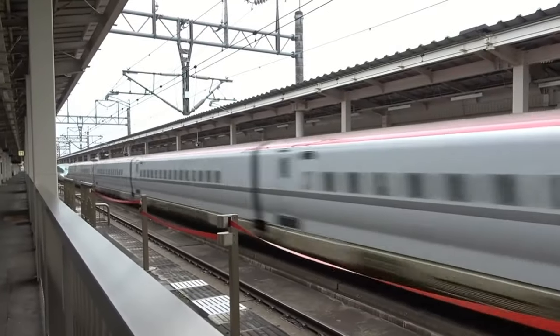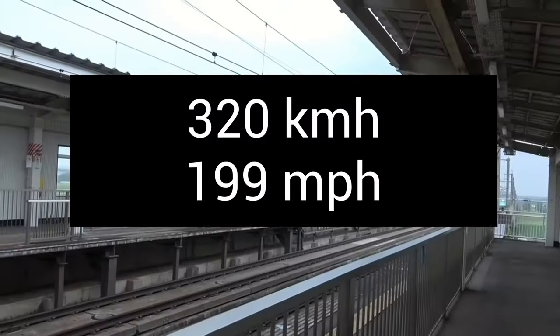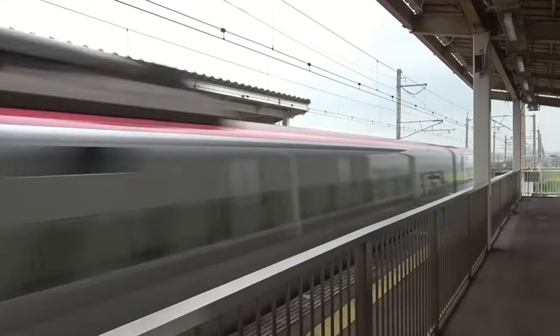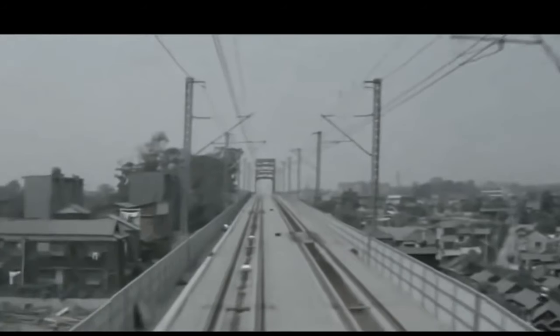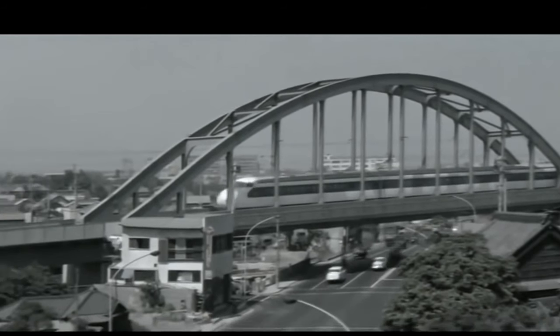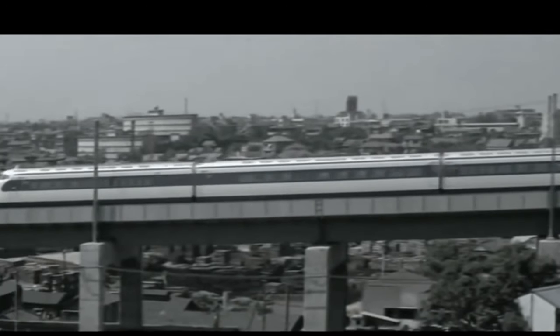Key characteristics of the Shinkansen include high speed — Shinkansen trains are designed for high-speed travel and can reach speeds of up to 320 kilometers per hour depending on the specific line. Safety is another hallmark: the Shinkansen has an outstanding safety record thanks to rigorous maintenance and advanced safety systems, and has never had a passenger fatality due to derailments or collisions since its inception.